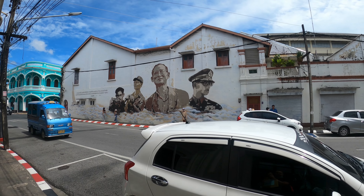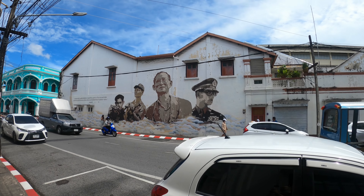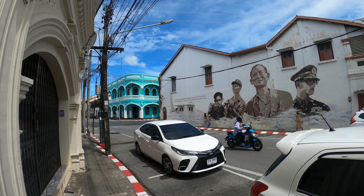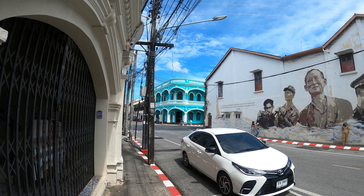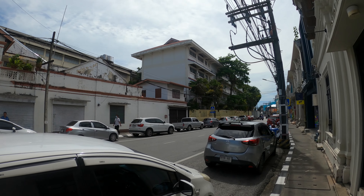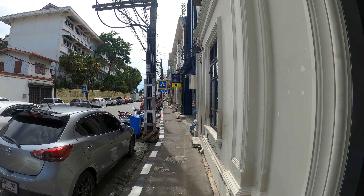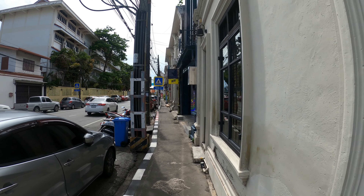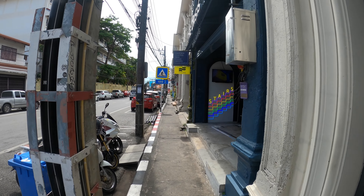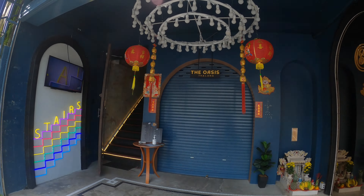I just walked into Phuket Old Town and you can see this beautiful mural of the former king of Thailand. You've got these amazing Portuguese-style buildings here — it's just incredible. I'm back in Phuket basically trying to fly home in the next few days, and I'm just going to take a walk around Phuket Old Town. I've actually never been here — wow, look at this cafe!